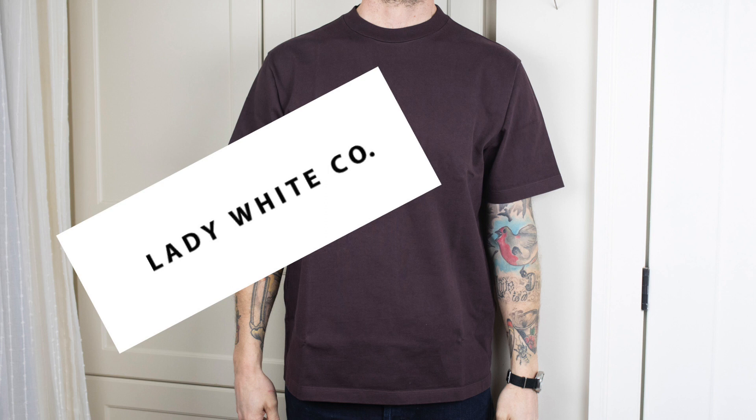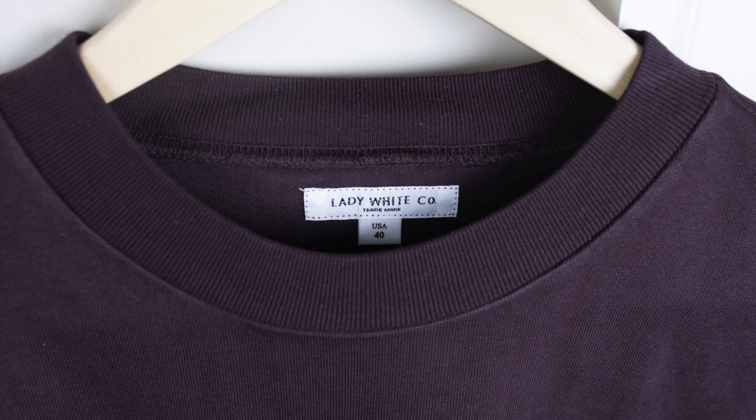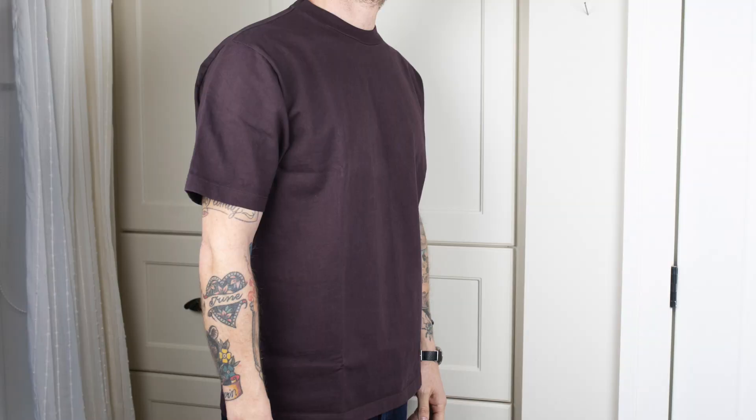Hey, today I'm talking about this absolutely perfect t-shirt from Lady White Co. This is the Rugby Tee in the Raisin colorway. I've done a bunch of t-shirt videos trying to find the perfect t-shirt for me. I've tried a lot of t-shirts and some have been really close to perfect, but this one is without a doubt perfect for me.